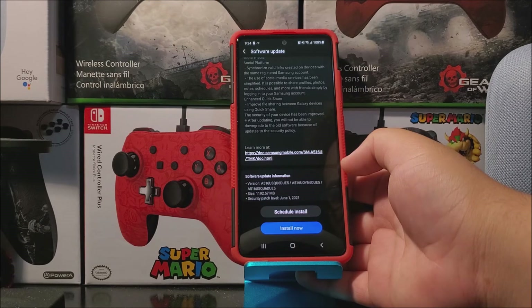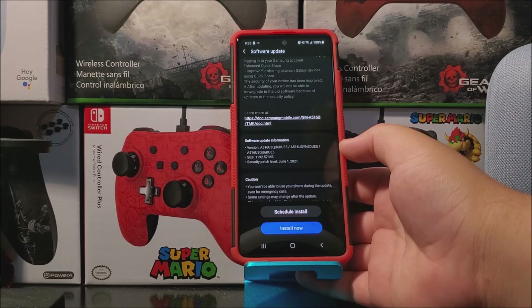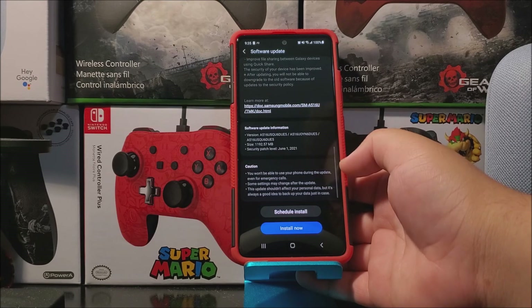The security of your device has been improved. After updating, you will not be able to downgrade to the old software because of updates to the security policy. To learn more about this update you can tap the link. The software version is going to be changing to E5, and the size of the update is over one gig — 1,192.57 megabytes — and we're going to be getting the Android security patch level from June 1st, 2021. Caution: you won't be able to use your phone during the update, even to make or receive calls. Some settings may change after the update. This update shouldn't affect your personal data, but it's always a good idea to back up your data just in case.